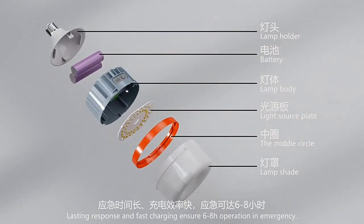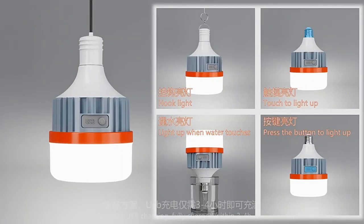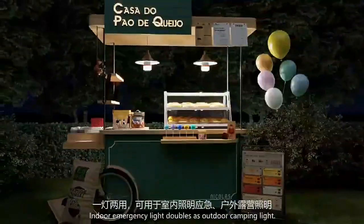One-click switch — lighting response and fast charging ensures 6-8 hours operation in emergency. Fast USB charging, fully charged within 3-4 hours. Indoor emergency light doubles as outdoor camping light.